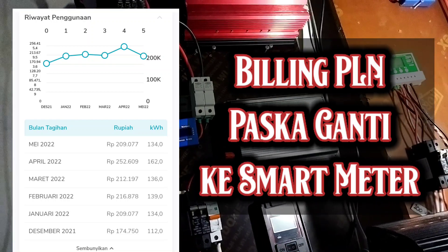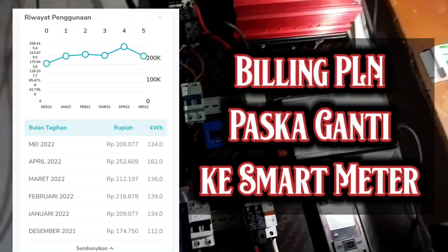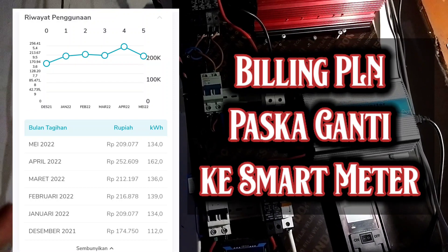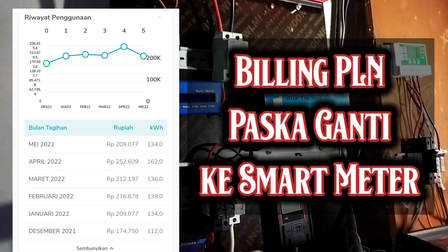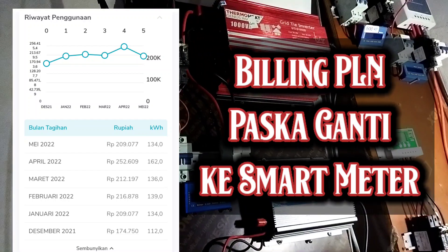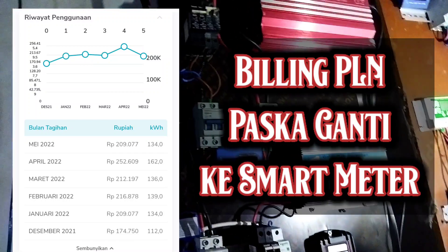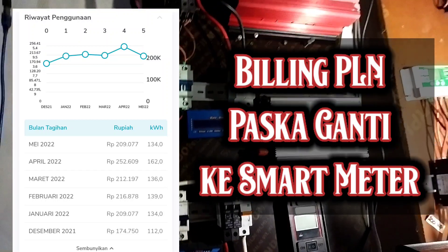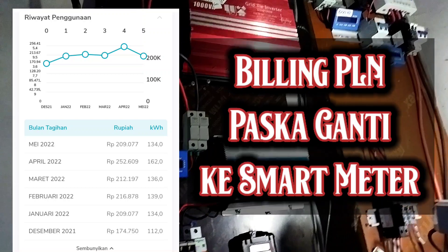Seperti meteran pulsa katanya kalau produksi berlimpah tapi meteran tetap plus — untuk smart meter yang saya punya ini ternyata tidak seperti itu. Jadi jangan khawatir buat yang meteran smart meter-nya mungkin sama dengan yang dipasang di daerah saya, kemudian pasang on-grid. Kalau surplus, dia akan tetap tercatat impornya dan tidak menjadikan tagihannya meroket.